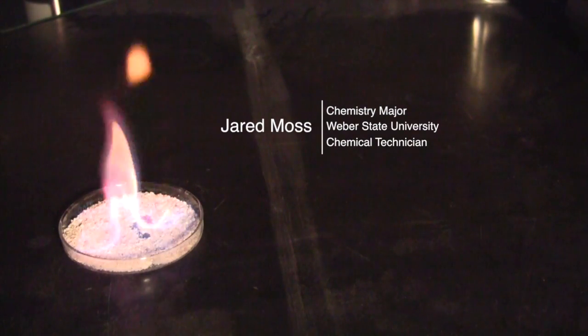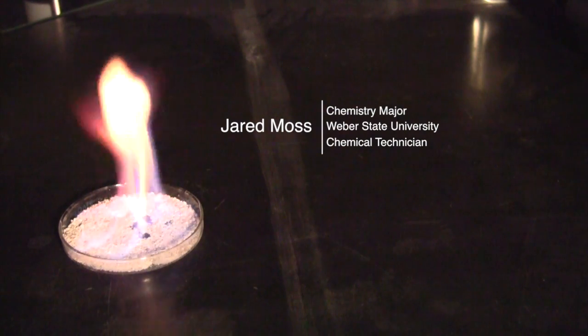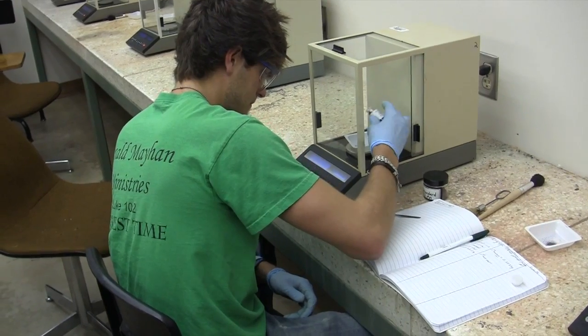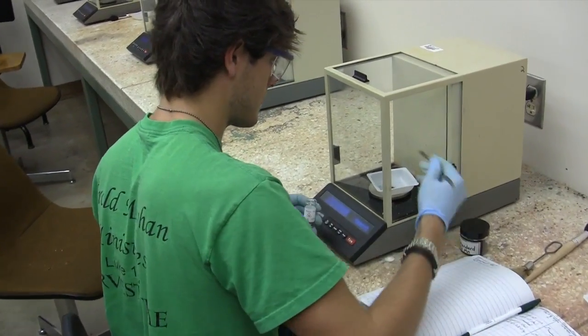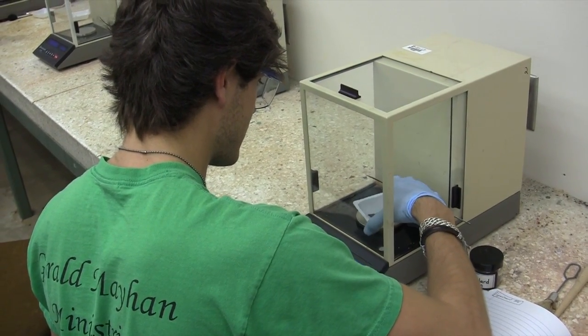Hi, my name is Jared Moss and I'm a chemistry major here at Weber State, as well as a communication minor and a physics minor. What attracted me to the two-year Chemtech Associates degree is just the possibility of getting extra jobs while getting my chemistry degree.